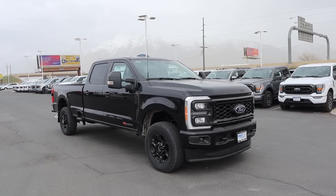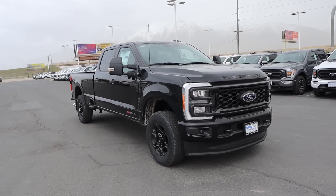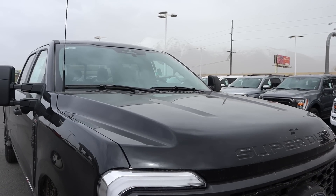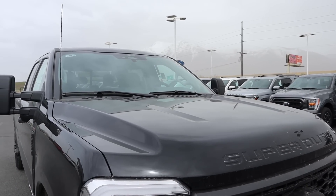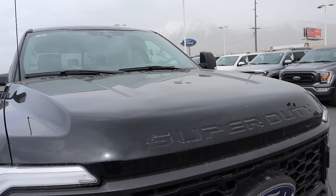Before we go over the front end, I want to mention — if you want to see more videos just like this, I recommend you subscribe because I post content every single day. Starting with the hood, this has the Super Duty's new hood design, which looks very similar to the previous version but still looks cool. And you've got Super Duty stamped into the front.